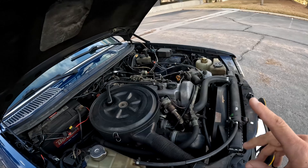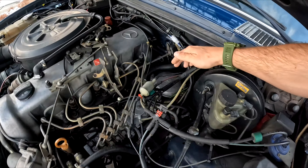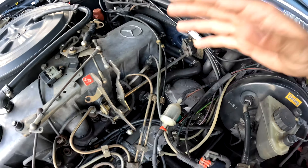Oil changes — do them often, every 3,000 miles. Run a good Bosch quality filter. They're huge — the oil filter is in this canister right here. It can sometimes be a pain, but once you get the system down and do a few oil changes, it's out and in. It's easy.